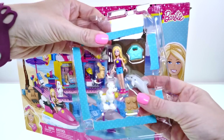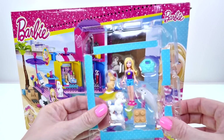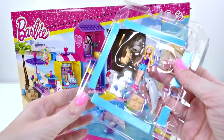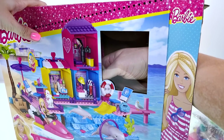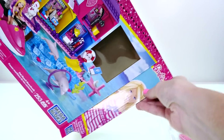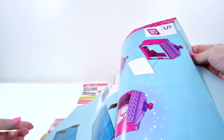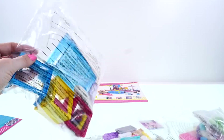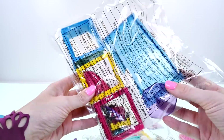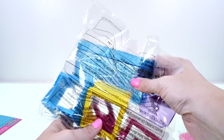Here is our Barbie doll and all the pets that come with it — there's a dolphin, a poodle, and two bunnies, also a purse for Barbie and a block for her to stand on. Here is our instruction booklet — this makes it really easy, they show you each step and exactly which pieces you need. And here are all the bags of things you'll need, including the little retail shops and the pool.